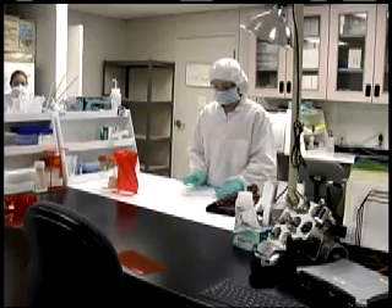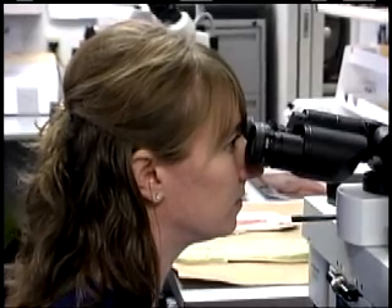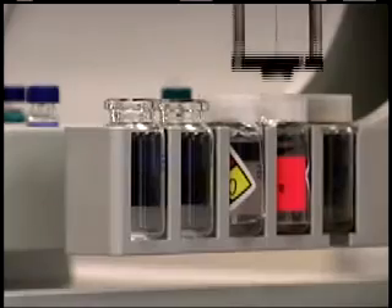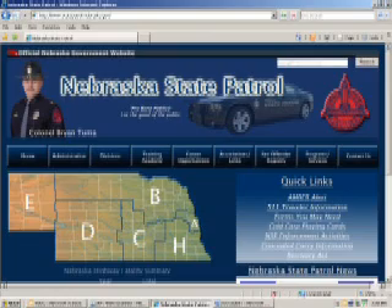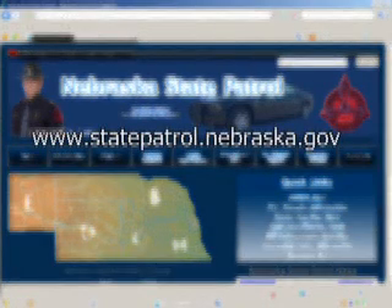Checks and balances and a team of analysts dedicated to their craft. We consider ourselves forensic scientists — unbiased, trying to obtain accurate information from our analyses. For more information on the Nebraska State Patrol Crime Laboratory, visit the Nebraska State Patrol website at www.statepatrol.nebraska.gov.